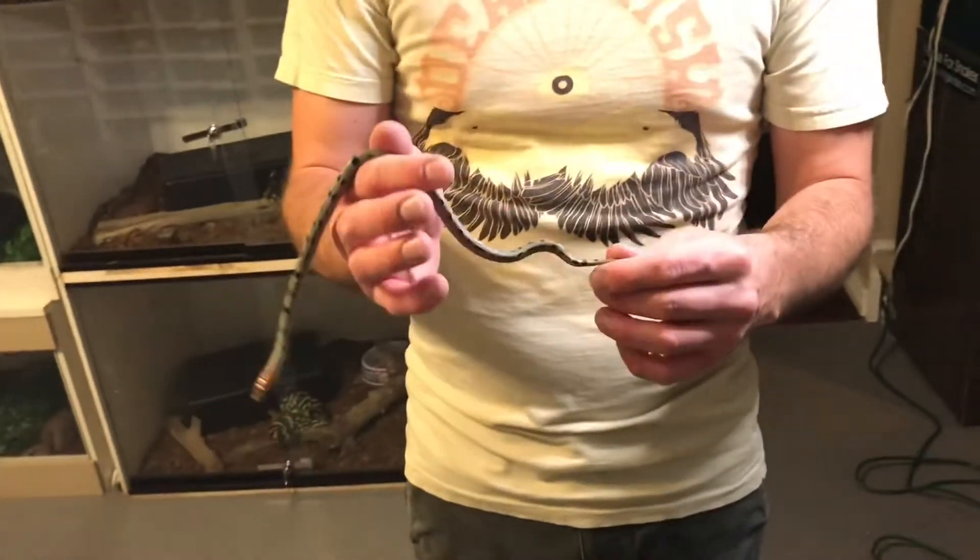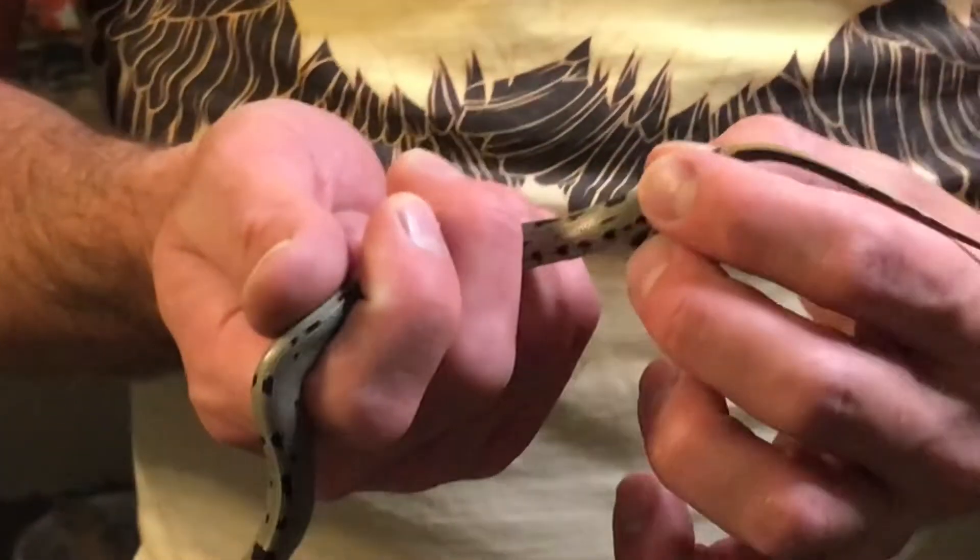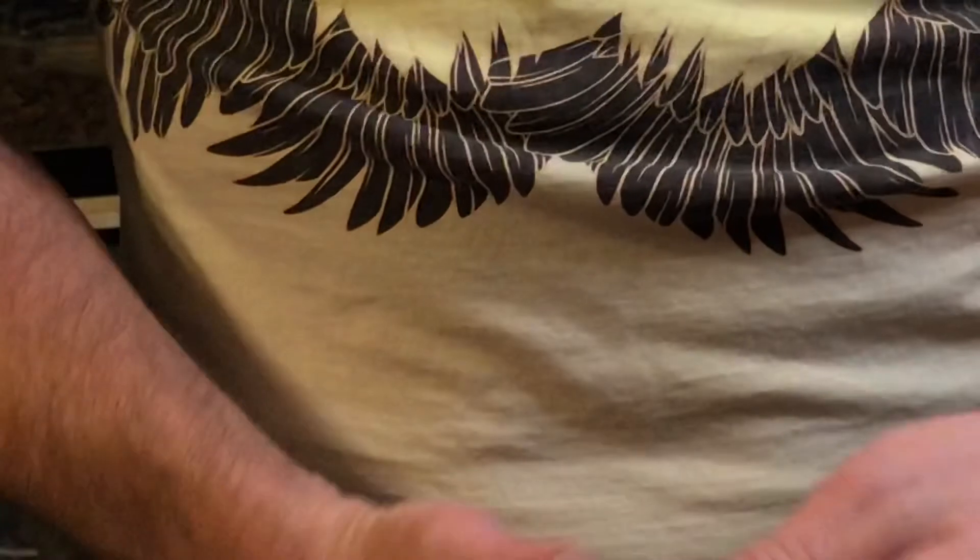We were really lucky — we got a female. I have a pair of adults, both aberrant, and those were the parents to this animal. Luckily we got a female. Unfortunately she has a little tiny kink right here in front of her tail — I'm sure it's pretty evident — but I don't think that's going to be an issue if we're able to breed her.